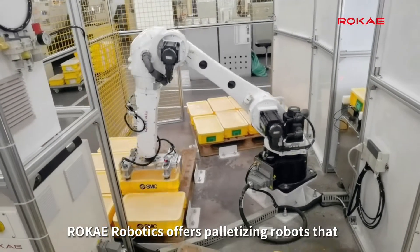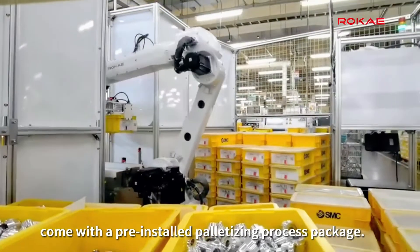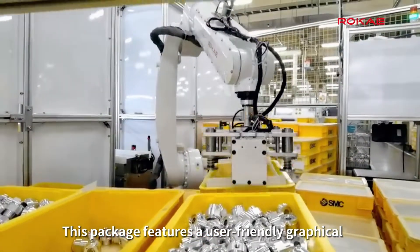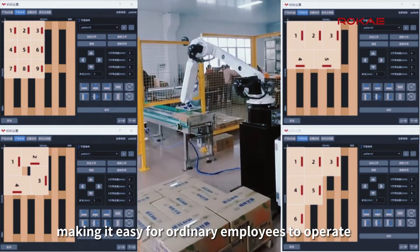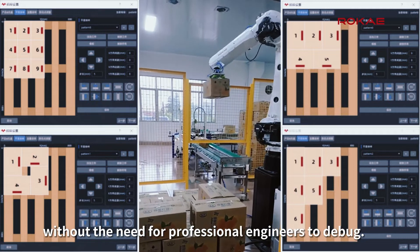Rokai Robotics offers palletizing robots that come with a pre-installed palletizing process package. This package features a user-friendly graphical interface and wizard-style design, making it easy for ordinary employees to operate without the need for professional engineers to debug.